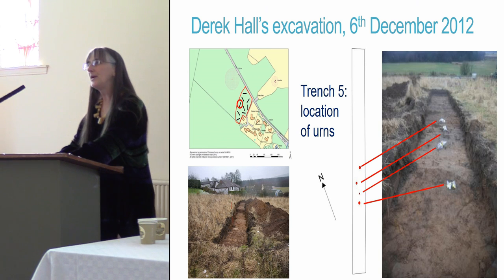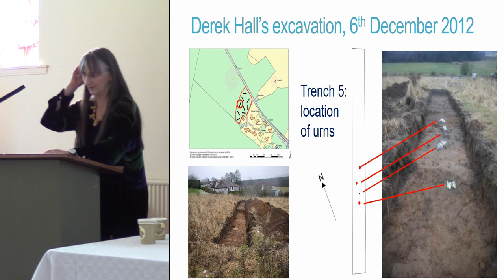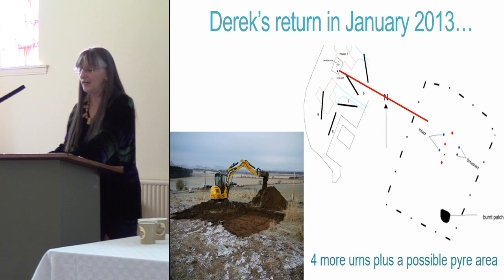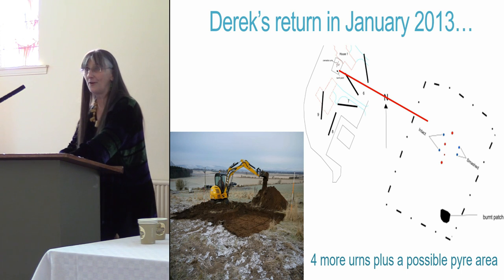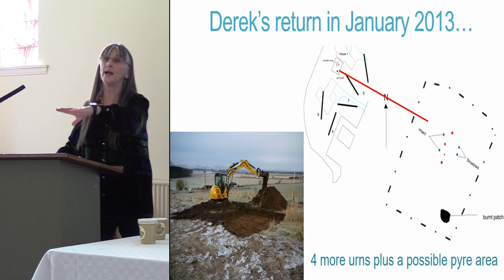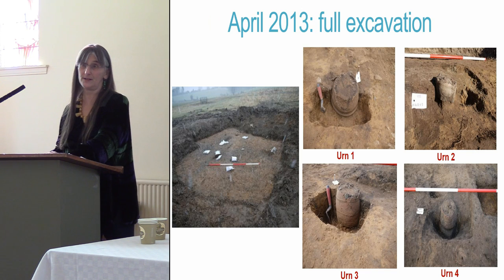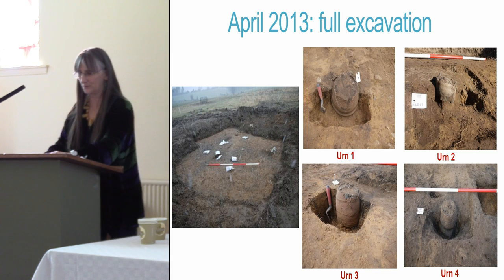They were all buried upside down, and ploughing had sliced off the bottoms of the pots — which is obviously the top as he came down to them. Derek then returned in January 2013 and enlarged the area, finding another four urns, plus a burnt area which may well mark the former position of one or more cremation pyres. He returned once again in April 2013 to do a full excavation, to lift the urns and to see if any others were found.